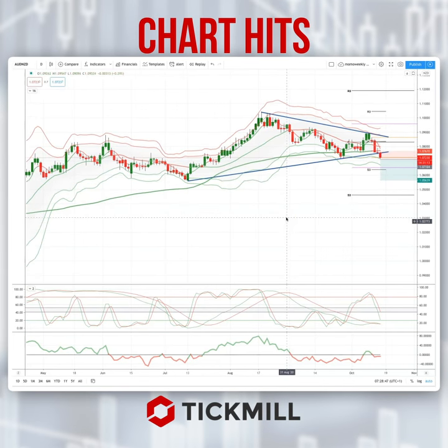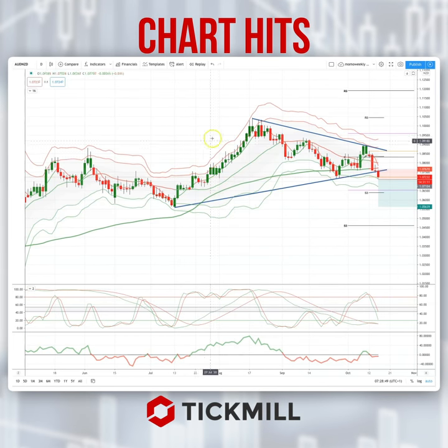Hello traders, Patrick Munnerly here with another Tickmill chart. I'm going to draw your attention today to a developing opportunity in the Aussie Kiwi.